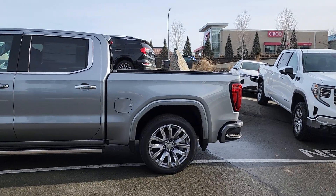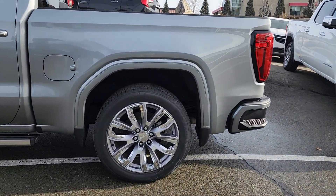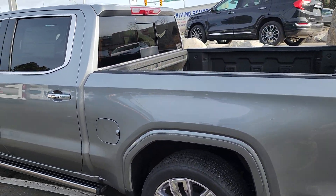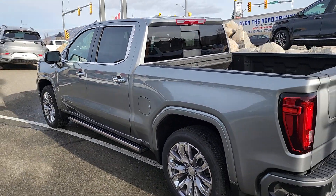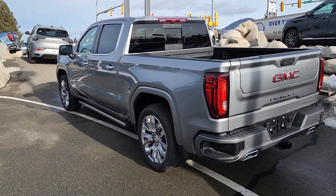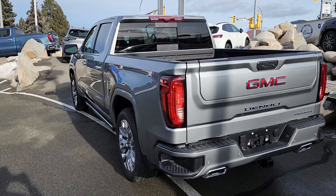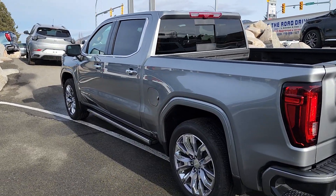Got those nice gorgeous rims on there, painted fender flares to match, and spray-in bed liner comes standard on our Denalis. The multi-pro tailgate at the back — which we'll get into in person, much easier to show you that way. Let's take a look at the inside.